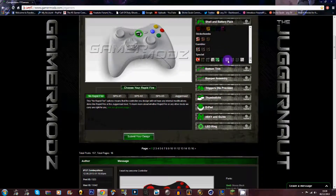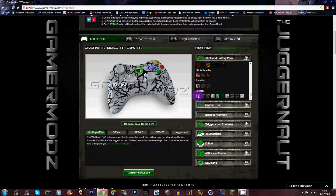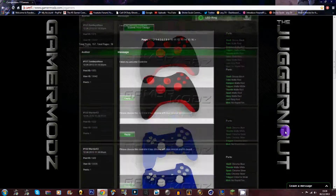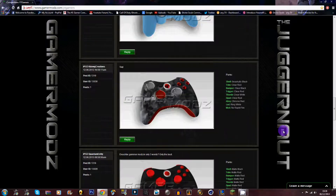You design it however you want — you can have absolutely anything, like a Hello Kitty design if you want. You can change the bottom trim, the bumper, the triggers, the thumbsticks, the D-pad, the A, B, X, Y, and the guide button, and your LED ring which is the light around the guide button. Look at these controllers — some of them are quite amazing.